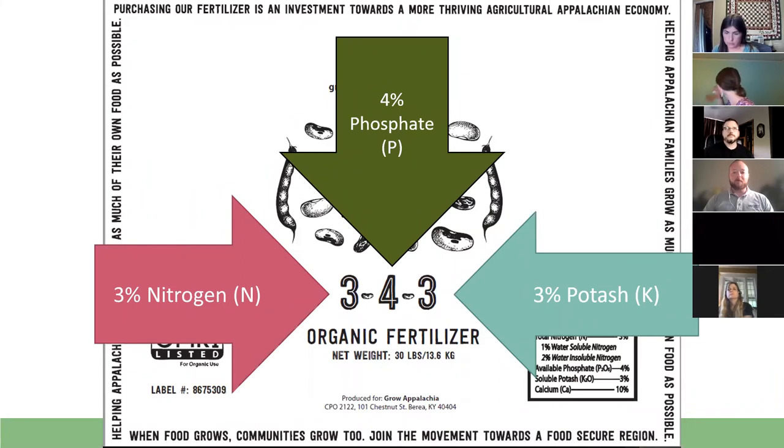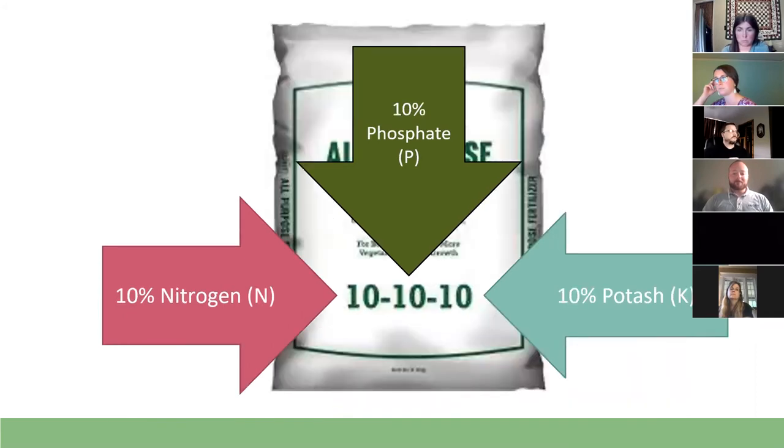We've really got three major components — N, P, and K — which translates to nitrogen, phosphorus (or phosphate), and potash (or potassium). If you've got a fertilizer bag, a lot of them are labeled with three numbers: the first number is always nitrogen, the second is always phosphorus or phosphate, and the third is always potash. For example, 10-10-10 is a very balanced fertilizer — it's got 10% nitrogen, 10% phosphate, and 10% potash. If you need all three, this can be a good option, but there are cases where you may only need one or two.